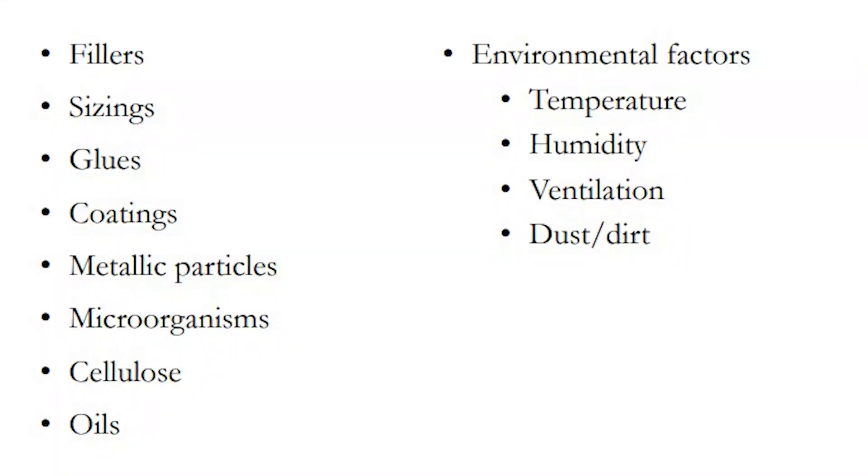A third theory is that it's inconclusive — there are too many variables. A fourth theory is that there is an environment that helps the first two factors thrive: moisture, or factors in the environment where the book is kept. This has a huge impact on the stability of the book, because fungus thrives in certain temperatures. If you have moisture, you are more likely to get fungus, mold, and other pests.